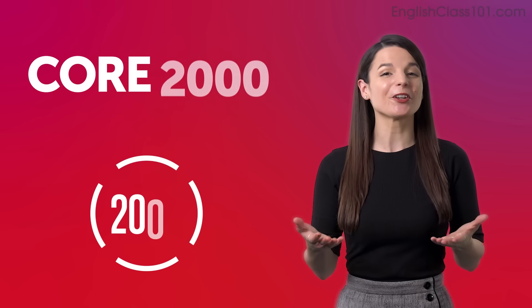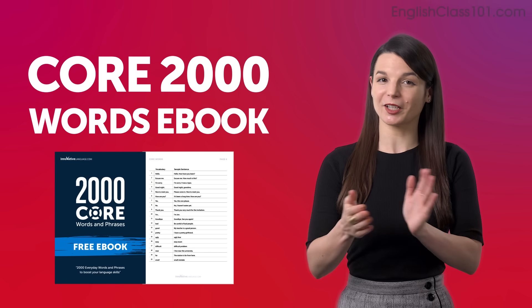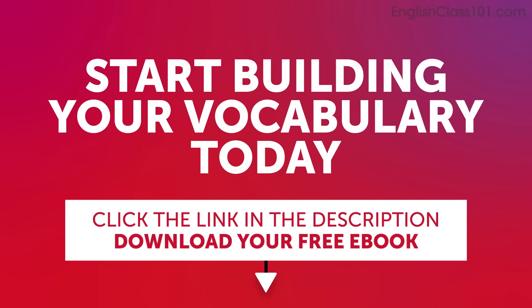Expand your vocabulary with our core 2000 words ebook. It's free and packed with essential expressions that you'll use on a daily basis. Start building your vocabulary today. Click the link in the description below to download your free English ebook before it's gone.